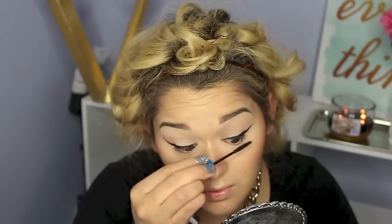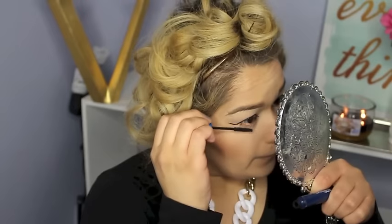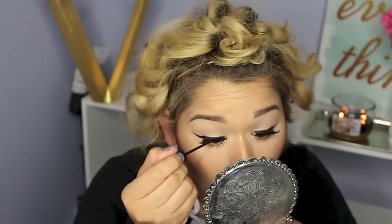I quickly pop on some mascara — this is the Mac Extended Play; I would have used my Benefit but I couldn't find it. I apply to the top and lower lashes to get them ready for false lashes. The false lashes I'm using are the Ardell Double Ups, and I apply them quickly. For the inner corner, since the eyes are so plain, I popped in a little bit of Nylon from Mac for a little extra highlight. Then I covered any excess glue with my liquid liner to make it all nice and black.